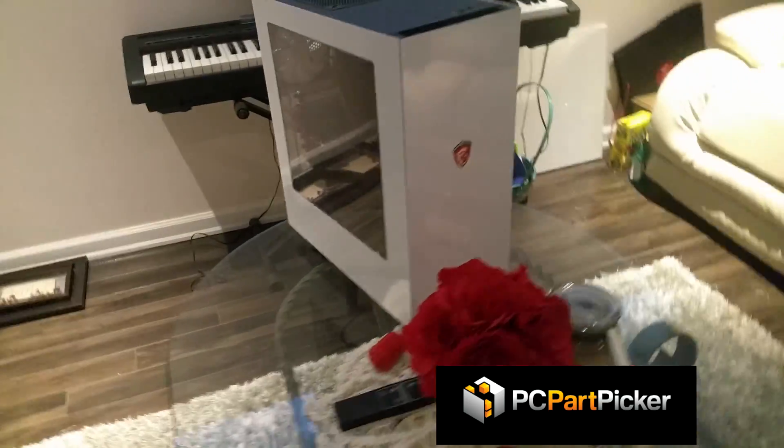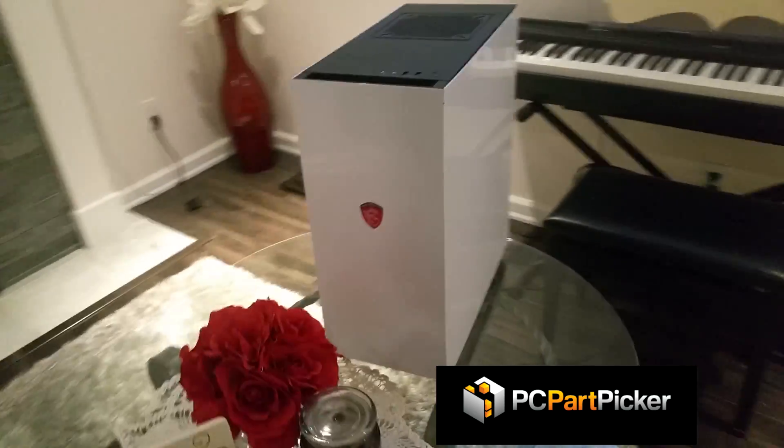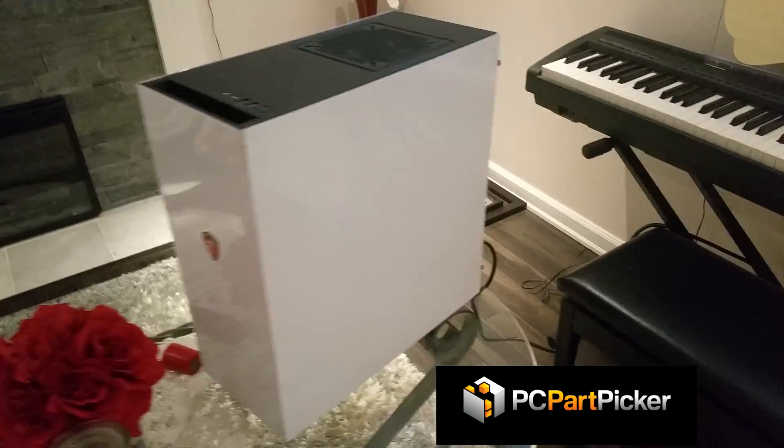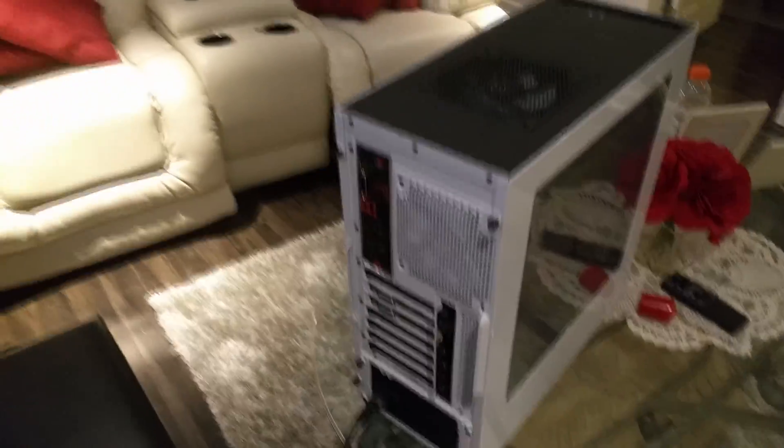I'll link a few basic builds in the description that you can customize and tailor to what you want. From there you can buy all the parts individually from different merchants, since the website will show you the best prices, or you can just buy everything through Amazon.